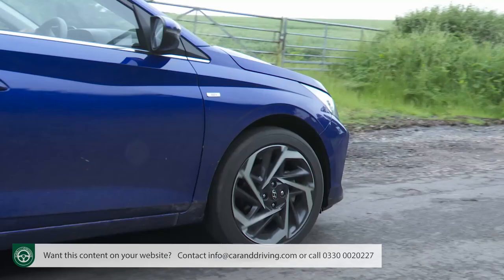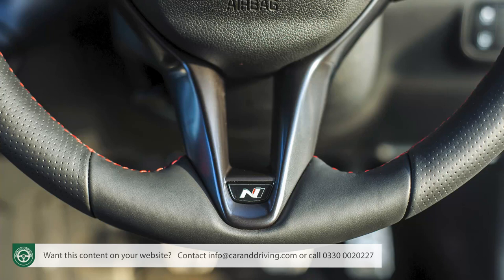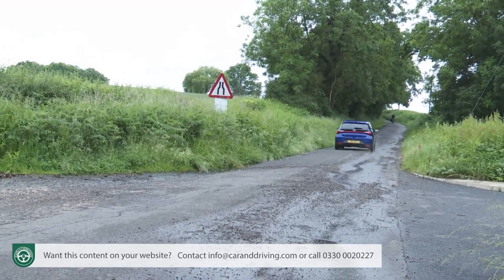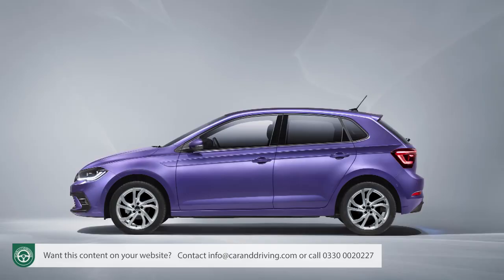Nearly all i20 buyers will be happy with this engine in its base 100 ps form. In manual form, that makes 62 mph from rest in 10.4 seconds on the way to 117 mph; it's 11.4 seconds and 113 mph for the auto. Opting for sportier end-line trim means you have to have this unit in its uprated 120 ps state of tune — that makes virtually no discernible difference for the manual, with the 0-62 time reduced by just three-tenths to 10.1 seconds, but it takes over a second off the auto's time, reducing it to 10.3 seconds. All of this is delivered with a characteristically thrummy soundtrack which settles down nicely at a cruise, though not enough to rival a Polo or a Peugeot 208.